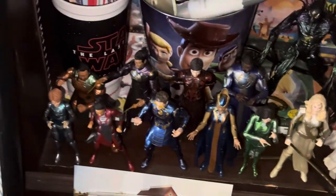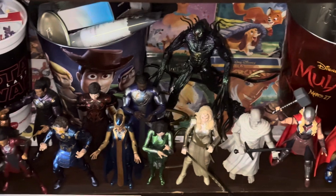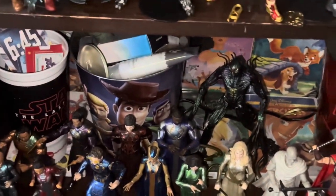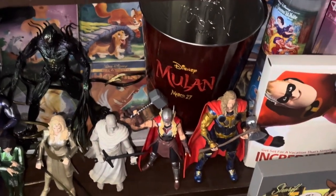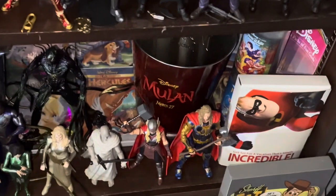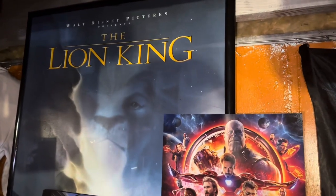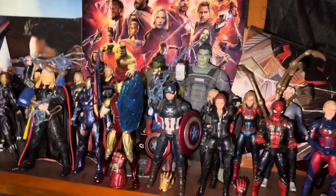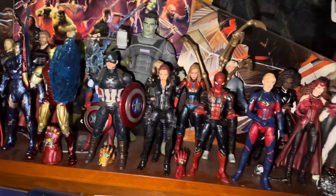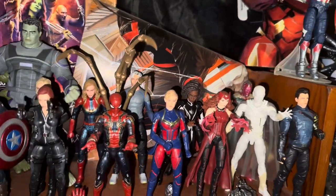That takes us to the MCU. The Eternals — and I know a lot of people don't like this movie, but I actually enjoyed it. I'm happy to have those figures. Some random popcorn buckets. Thor: Love and Thunder — I did not enjoy this movie, but I actually bought these figures before the movie came out, so that's why they're here. That takes us to the core MCU shelf, starting off with an Infinity War poster. The Lion King poster — the original 1994 Lion King is my most favorite movie of all time. We have Tony, Steve, Natasha, Peter — all the MCU characters.